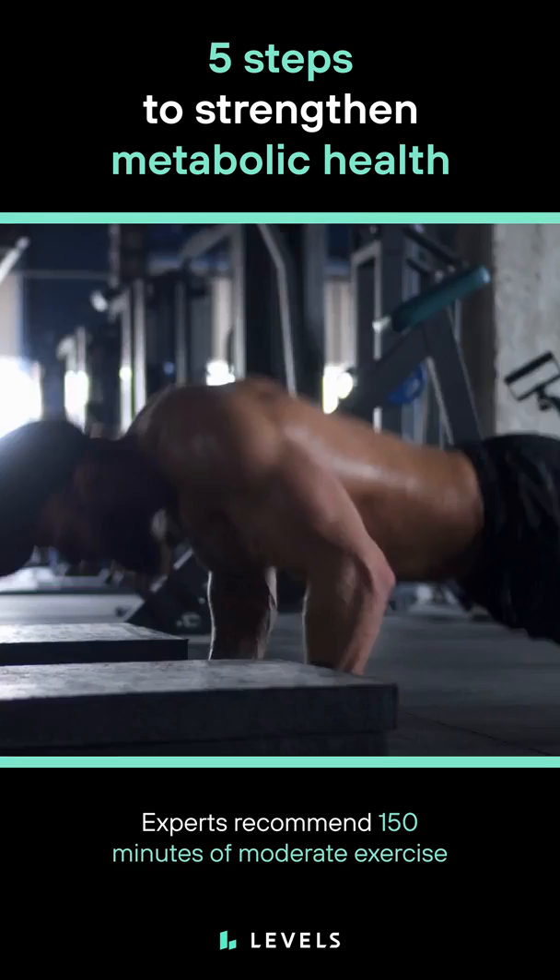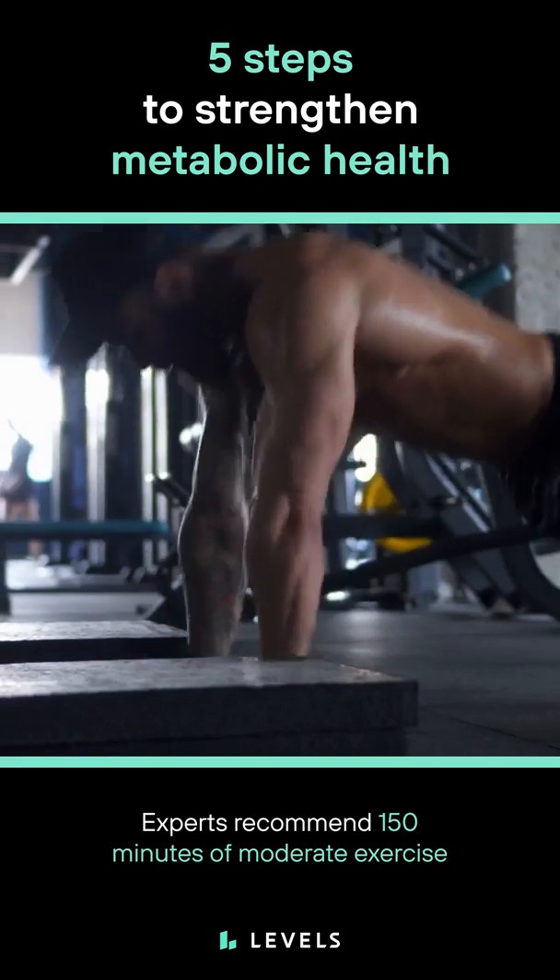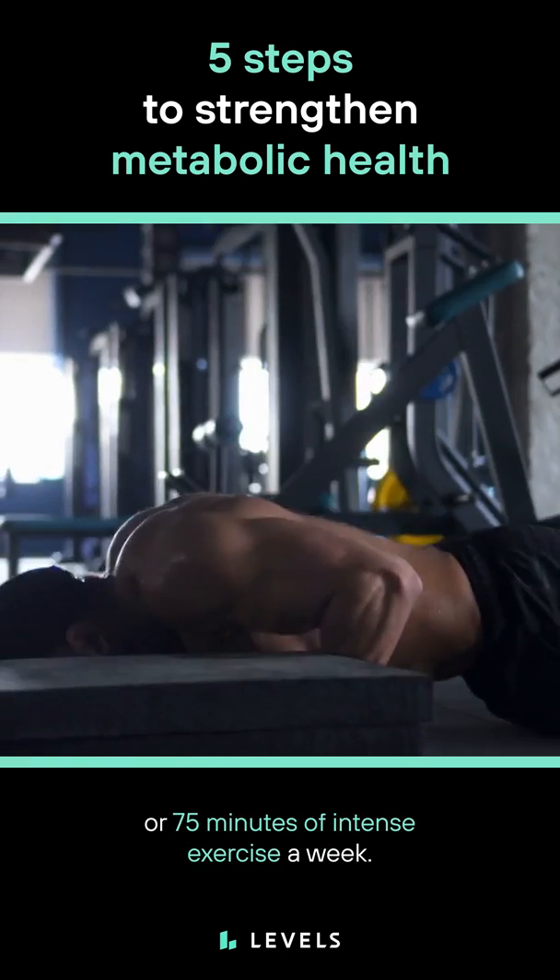Number three, get moving. Experts recommend 150 minutes of moderate exercise or 75 minutes of intense exercise a week.